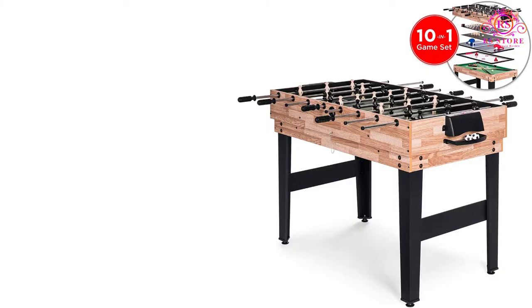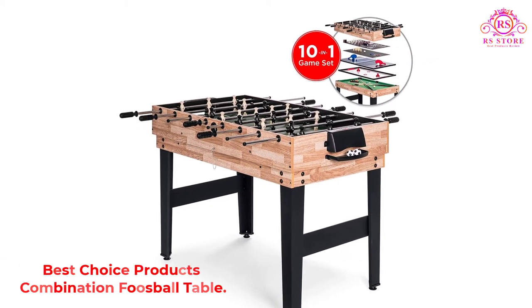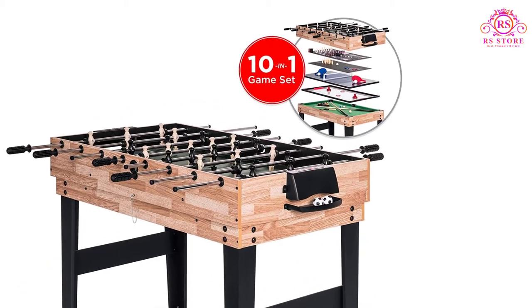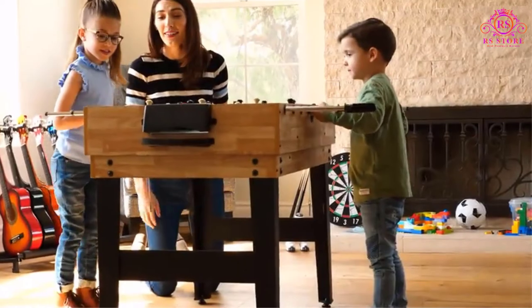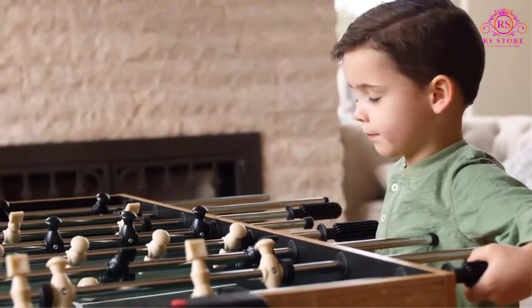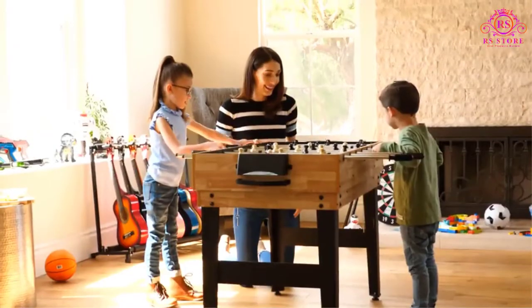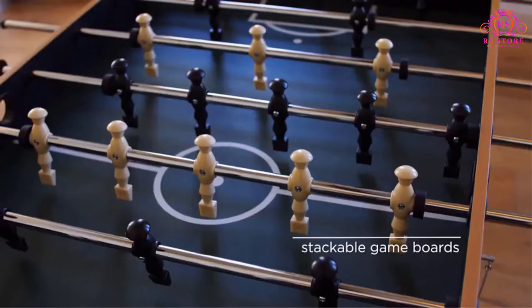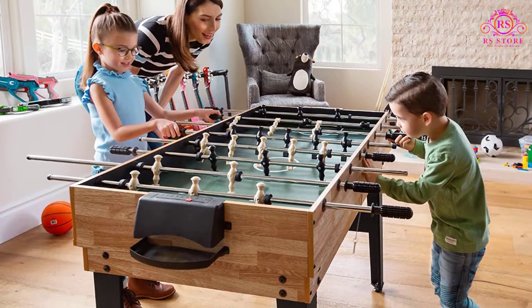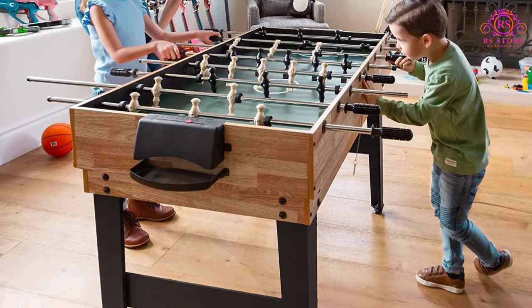Number 1: Best Choice Products Combination Foosball Table. While foosball alone can provide countless hours of fun, sometimes versatility is even better. If you have kids or just want a well-rounded game table, check out the Best Choice Products 2x4 10-in-1 Combination Table. This model gives you an interchangeable tabletop, letting you play slide hockey, foosball, pool, shuffleboard, table tennis, chess, cards, checkers, bowling, and backgammon. What more could you want?